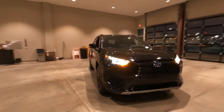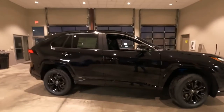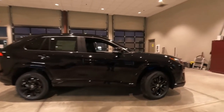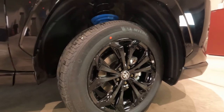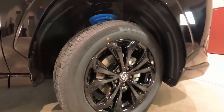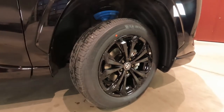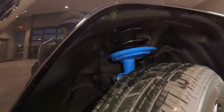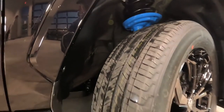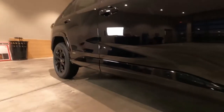Swinging around to the side, the SE does have an all-black theme going on here, which seems to be pretty popular. The paint is midnight black, and the SE comes standard with 18-inch gloss black painted multi-spoke alloy wheels — they look really nice. The front disc brakes are 12.2-inch ventilated front discs with twin piston calipers. We have ABS, traction control, and stability control. The front suspension is a sport-tuned coil spring over McPherson strut. There's a front stabilizer bar, and the rear suspension is multi-link with a stabilizer bar as well, so it handles very nicely at high speed and cornering.